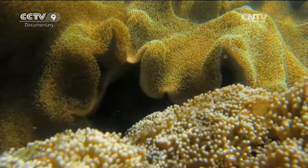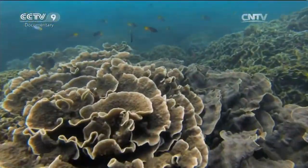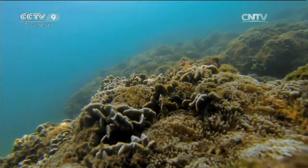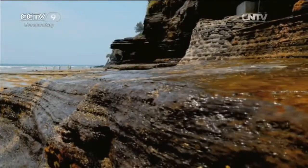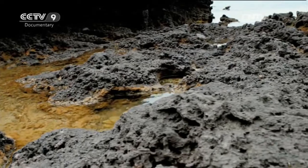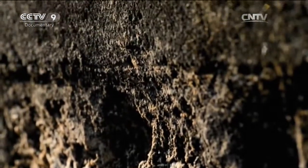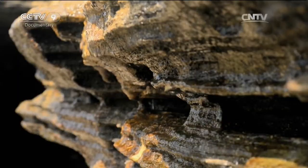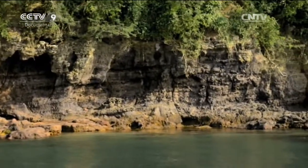30,000 years ago, molten lava erupts through cracks in the seabed. When it cools and hardens, the coral arrives. These coral polyps are tiny, no larger than a grain of sand. These soft-bodied creatures absorb the water's calcium and carbon dioxide to create a hard layer of armor. Eventually, after hundreds, maybe even thousands of generations, it becomes a coral reef. In time, this coral reef becomes Weizhou Island.